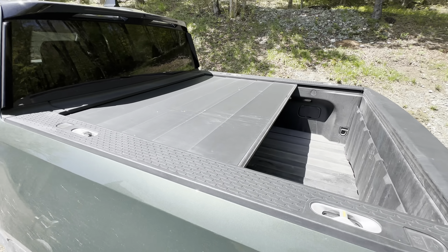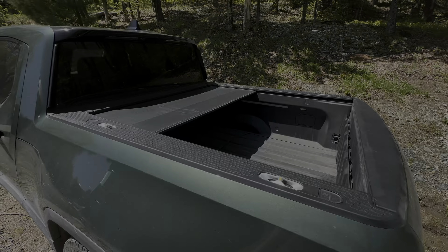Oh yeah, and one more thing — my tonneau cover works great.